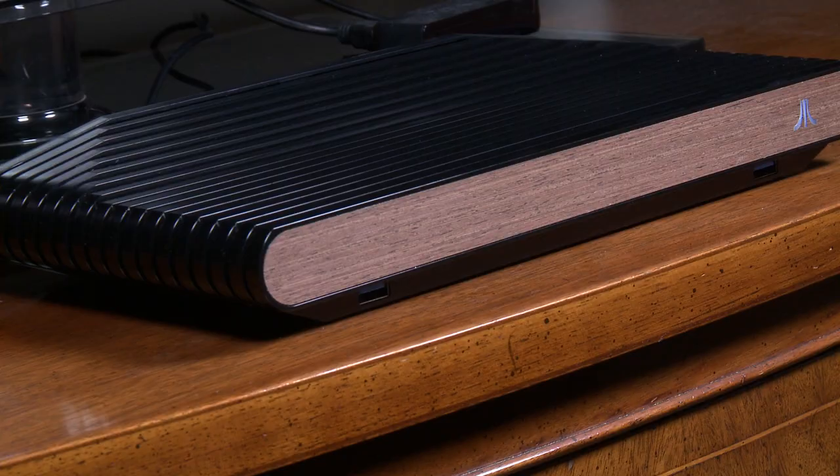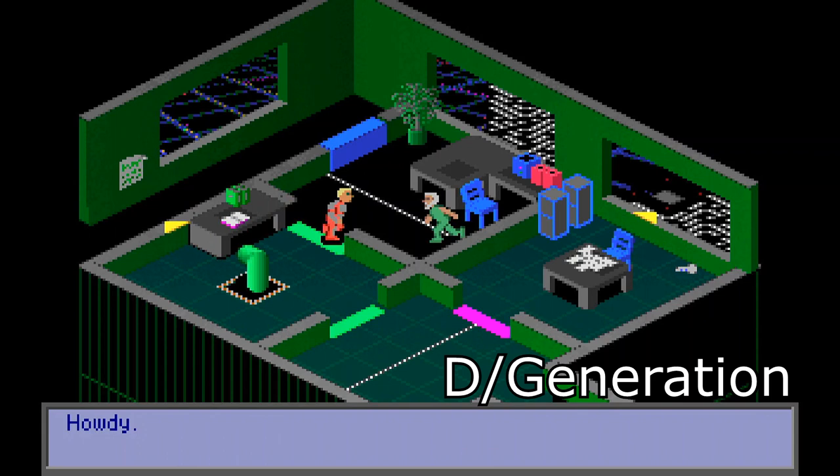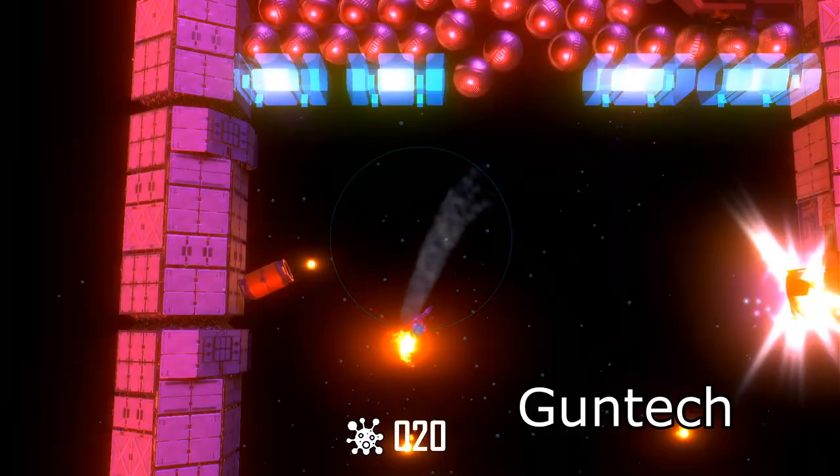The Atari VCS is a brand new video game console, and it's also a PC hybrid. As a video game console, it focuses on classic games, new retro-inspired games, and independent games of any genre.